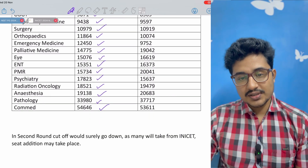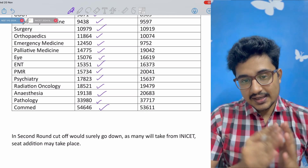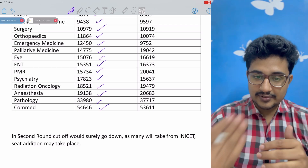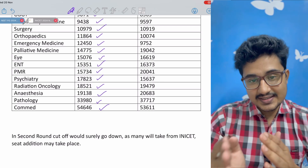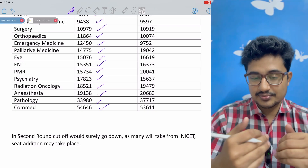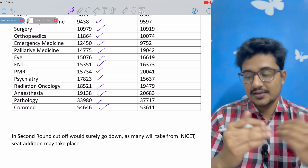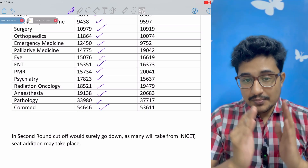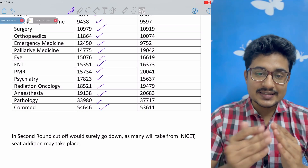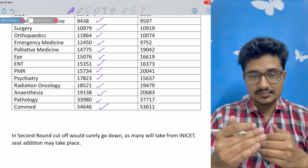In the second round, the cut-off would surely go down, because this year, many candidates taking seats in INI November will leave their first round seats vacant, causing cut-offs to rise. Moreover, some additional seats could be added in the second round, which would also lead to increasing cut-offs.